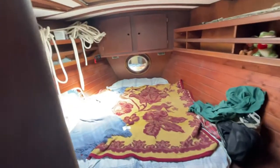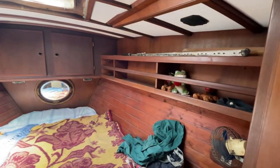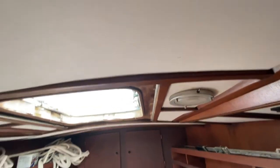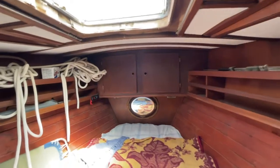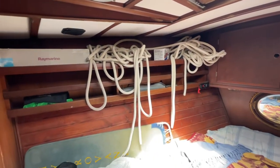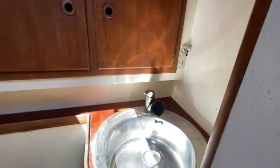It crossed the Atlantic with one Swiss guy called Patrick — quite a feat to cross the Atlantic on your own in a 50-foot yacht, but it's nice and stable. This is the other head; they've both got showers in.